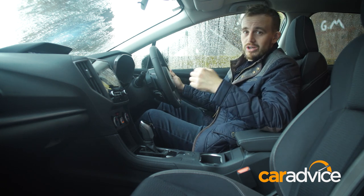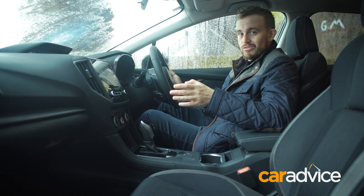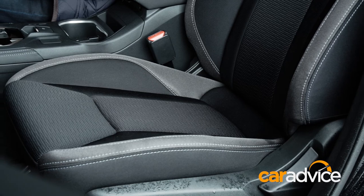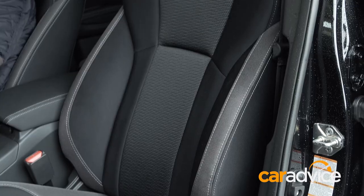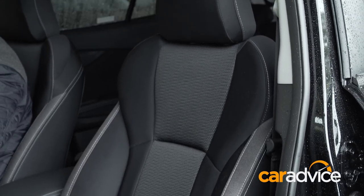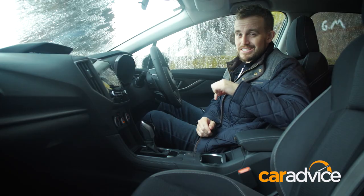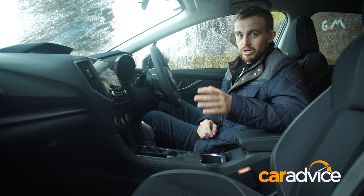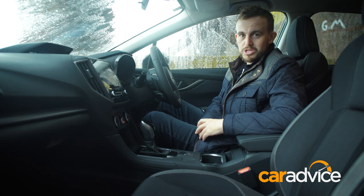No model comes with front or rear parking sensors, but every model has a rear-view camera. The materials and seat comfort have taken a massive step up in this new generation model. In this 2.0i Premium, you even get a sunroof — and this isn't even the top-spec. It's a much more practical and mature cabin than in the previous generation Impreza.